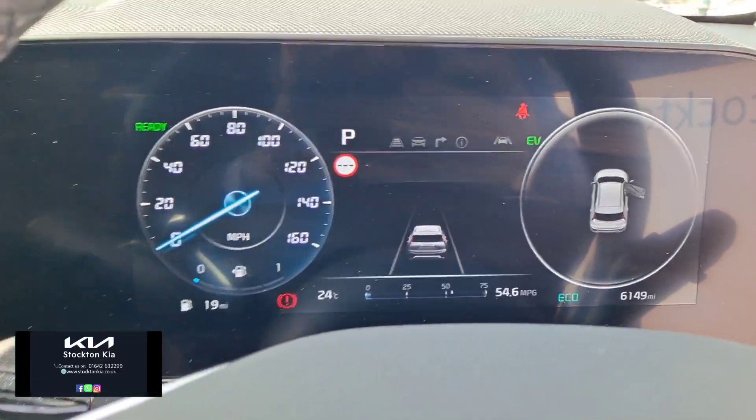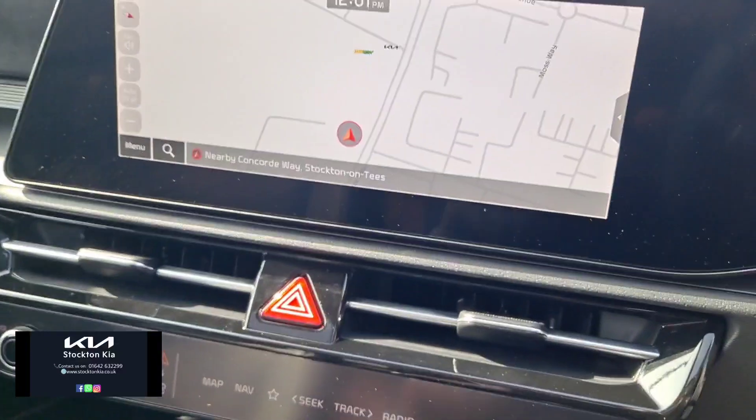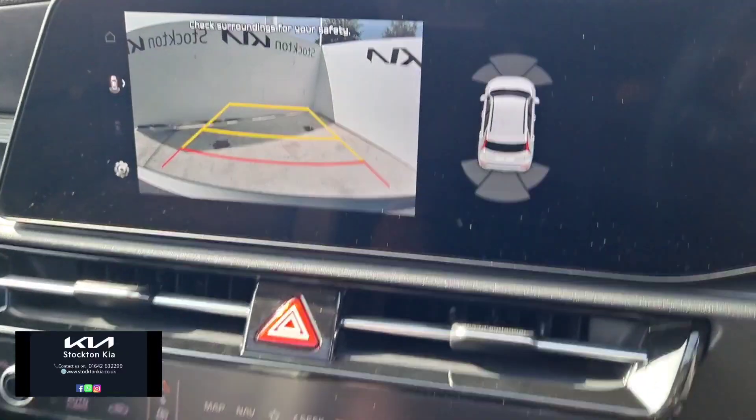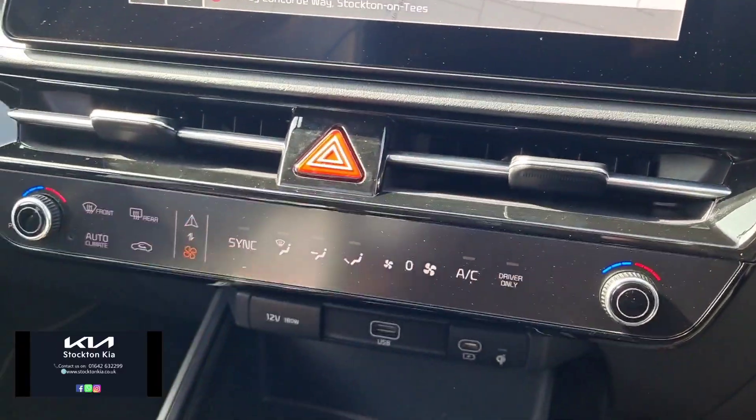You've got cruise control, adaptive cruise control, speed limiter, and all your digital displays. There's a touchscreen sat nav system with Apple CarPlay and Android Auto, which also incorporates a colour reversing camera alongside the parking sensors.